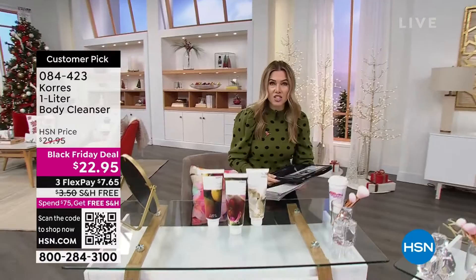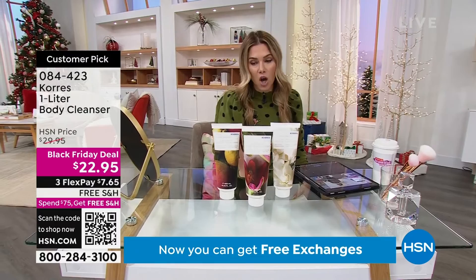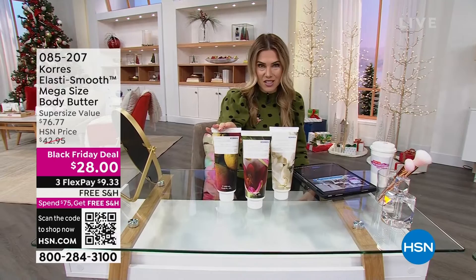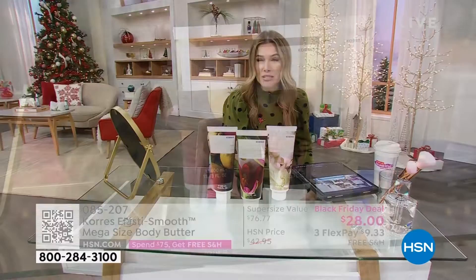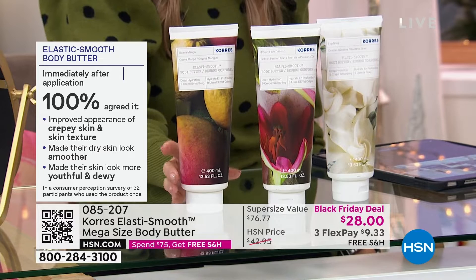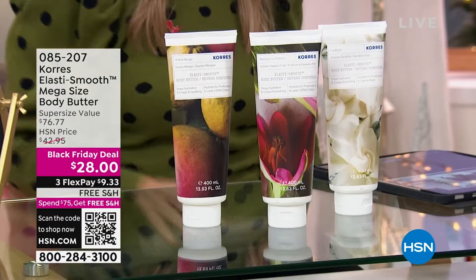This is also in a huge jumbo size, never before in a Black Friday special. This is going to be the largest size that optimizes your own skin's natural elasticity and collagen. It goes to work on loose, dry, crepey skin when you don't want to wear that holiday dress or show off your neck and decollete. A hundred percent of people who used it said their crepey skin improved, skin texture improved, dry skin looked smoother, and skin looked youthful and dewy. Normally nearly $77 for this anti-aging body cream — it's now $28. Take advantage of the flex pay and free shipping and handling.